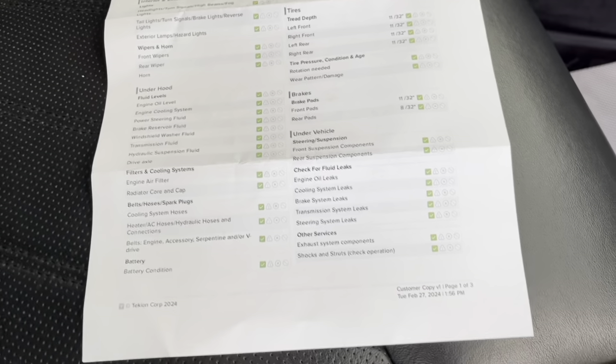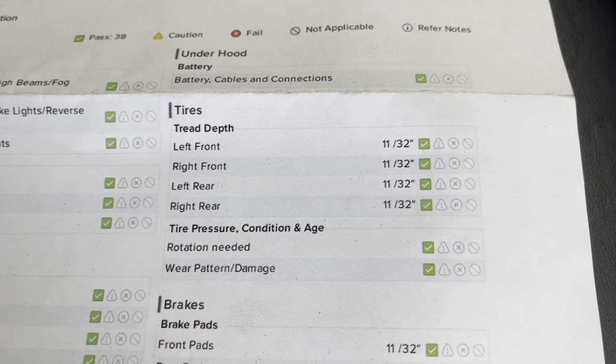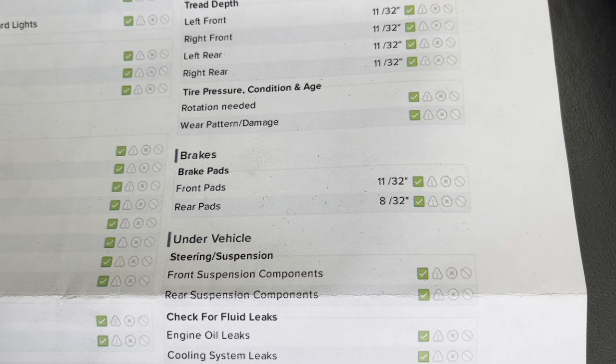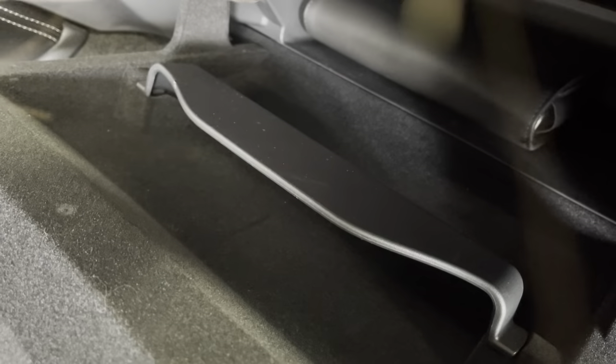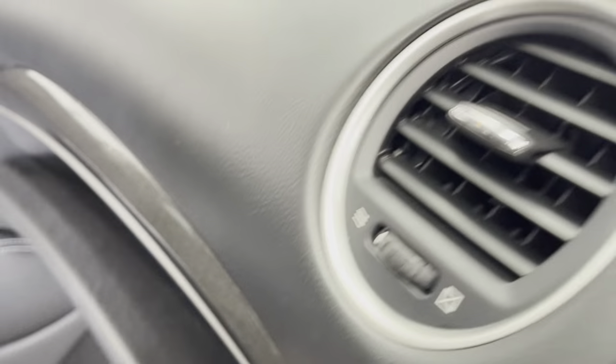As you'll be able to see on this inspection form, you do have green checks the entire way around. As for your tire treads, you have 11/32nds in all of your tires. And as for your brake pads, you have 11/32nds in the front and 8/32nds in the rear. So you have a long ways to go before you need to replace any of those wearables. I'd also like to mention that with the purchase of this vehicle, you do get the original owner's manual, so if you have any questions after you buy, you'll be able to look them up in there.